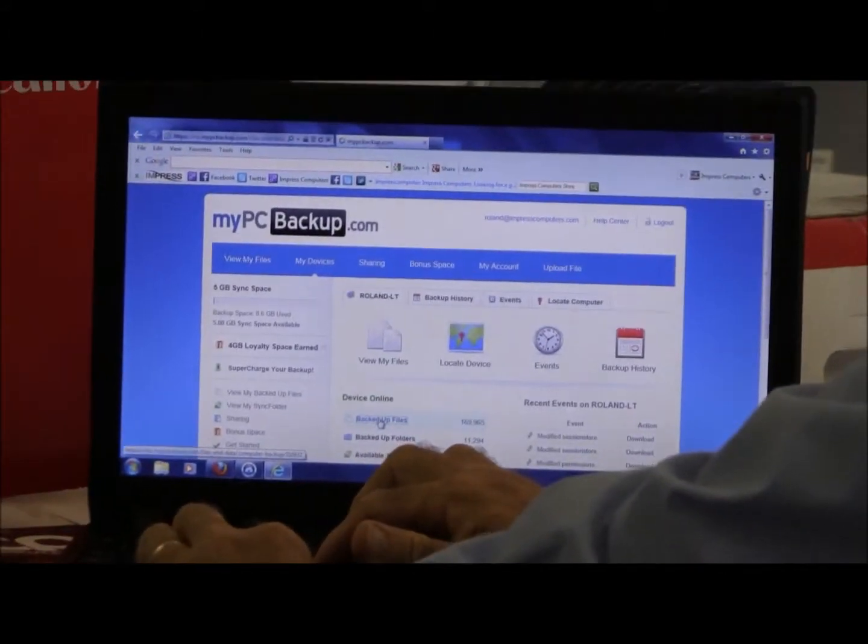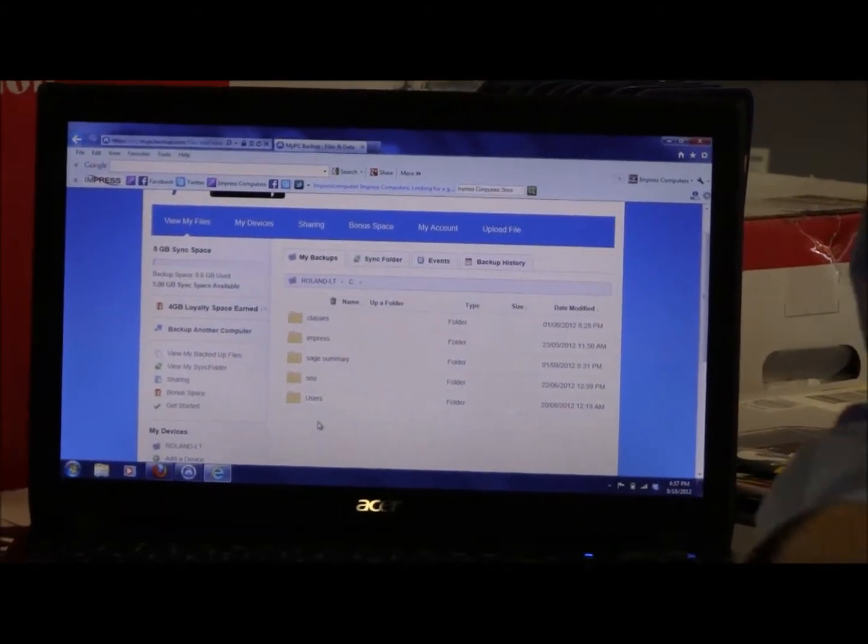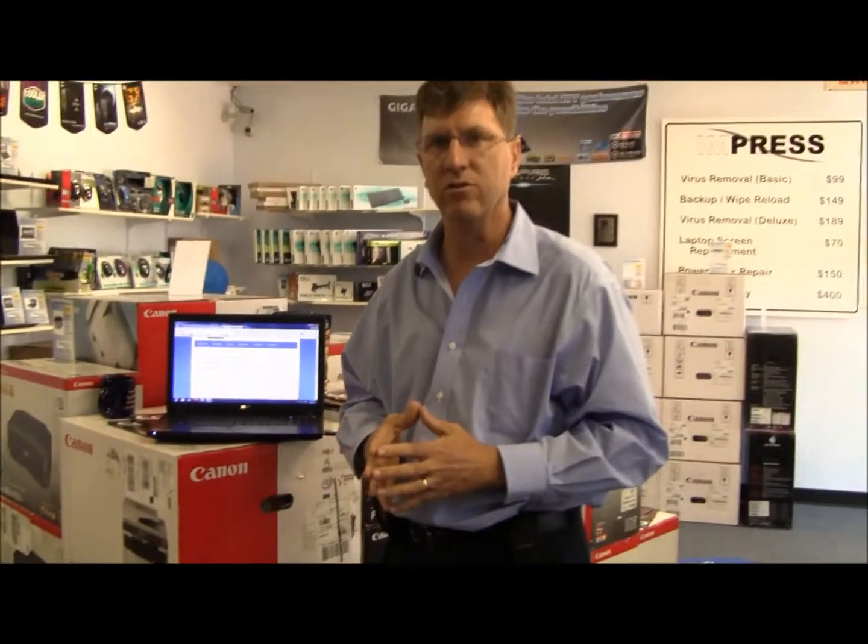It's very easy to use, very simple, and inexpensive. For as little as $4 or $5 a month you can actually have all of your files backed up. Again, if you've got any questions give us a call at 281-647-9977. Thank you.